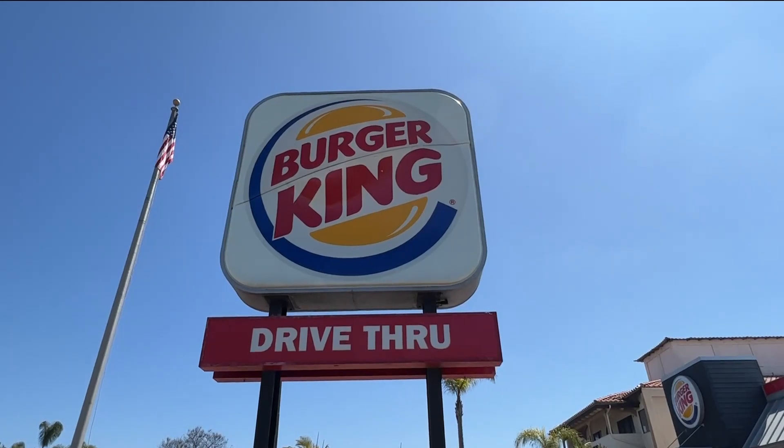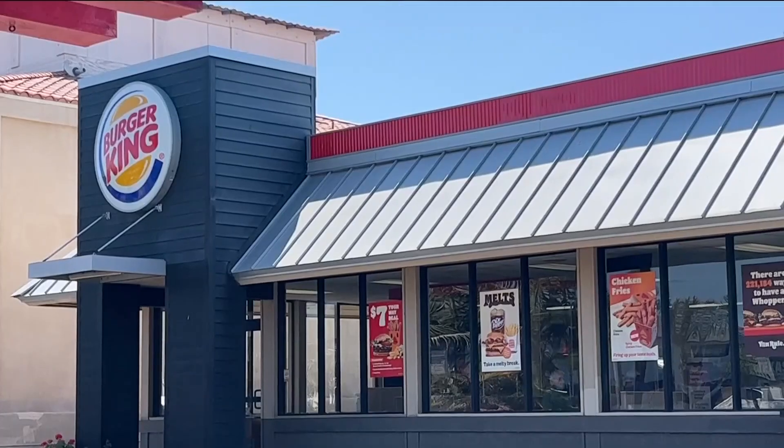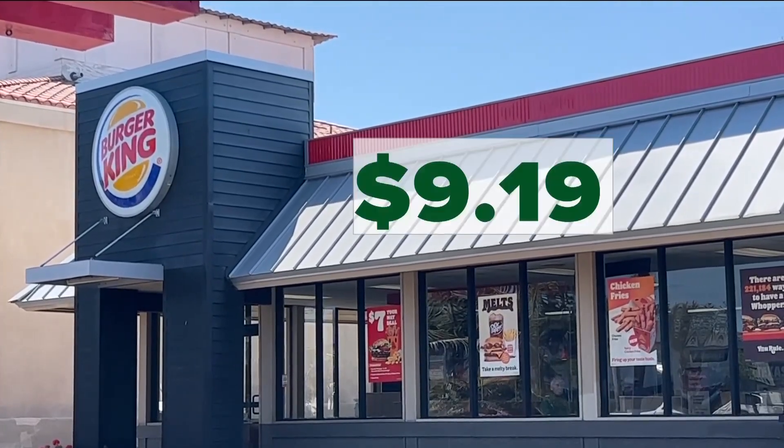Today, Burger King's Impossible Whopper is $7.29 and the spicy chicken sandwich meal is $9.19. And finally, a chicken burrito at Chipotle cost me a little over $10.